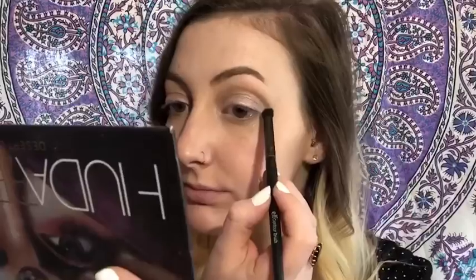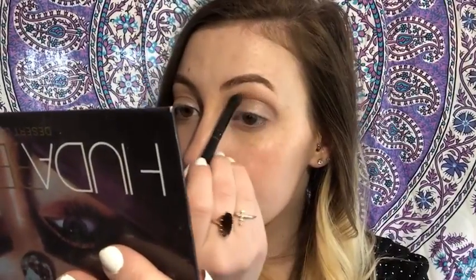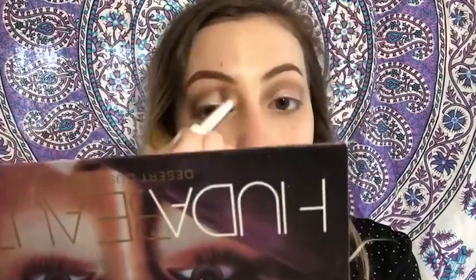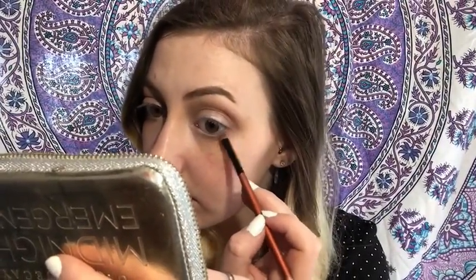Now taking this dark brown shade, I'm just going to put that in the crease, but try to keep it right in the crease — I'm not going to blend it out too much. Now taking the shade Midnight Rodeo, I'm just going to sweep that under my lash line.